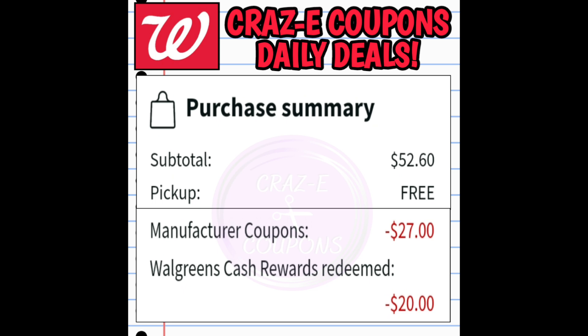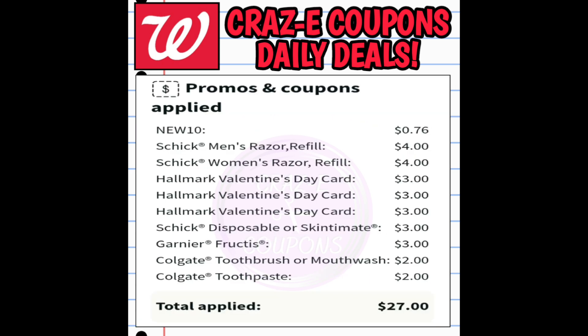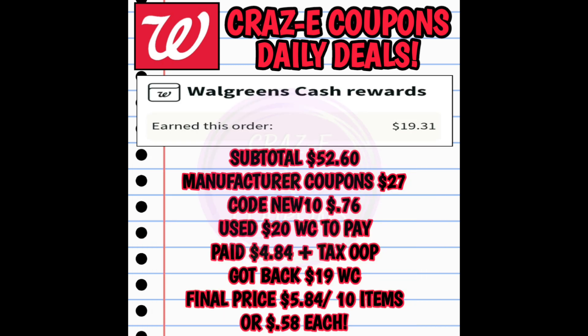I ended up using $20 in Walgreens cash to pay. All those coupons came off and I also used the code NEW10 which took off a total of 76 cents. After picking up my order, I earned back $19.31 in Walgreens cash: $6 for the digital spend booster, $5 on the Schick and Skintimate razor deal, $4 on the Colgate, and $4 on the Garnier — $19 total back. Final price: $5.84 for all 10 items, making each one just 58 cents.